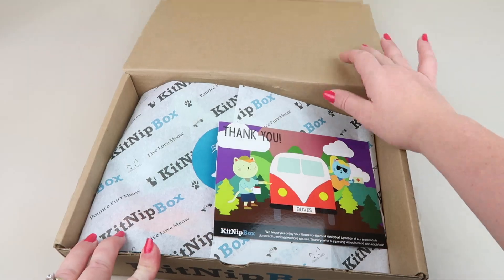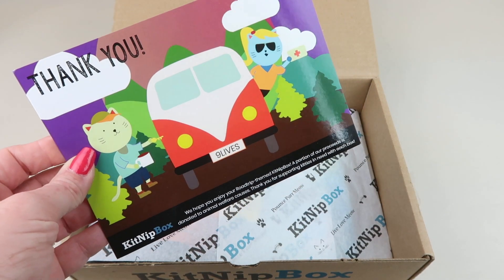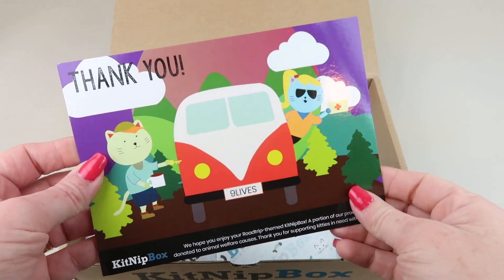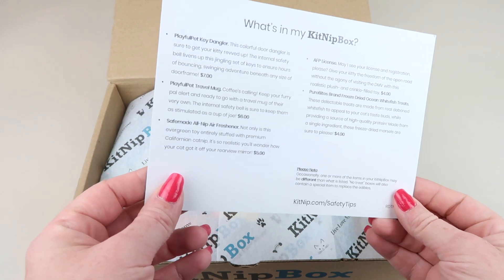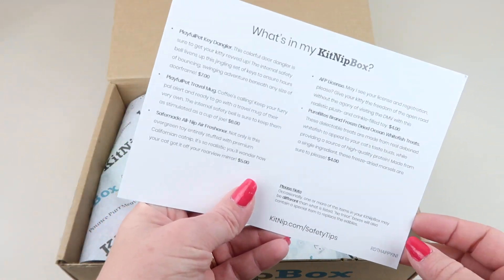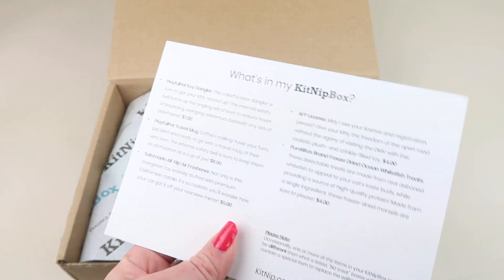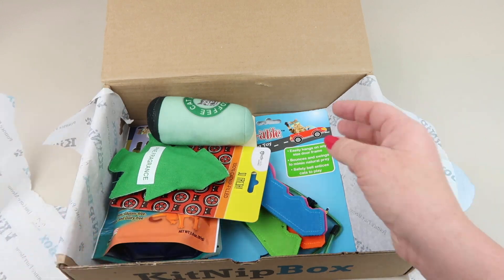Here's the box open. The theme is road trip themed — well, people can go driving right now, can't really stop anywhere but you can drive. A portion of all the proceeds go to animal welfare organizations. Here's a list of everything in the box on the back, which gives you descriptions and retail values.